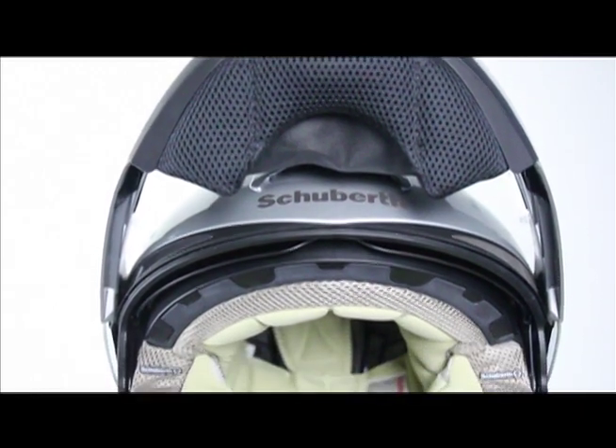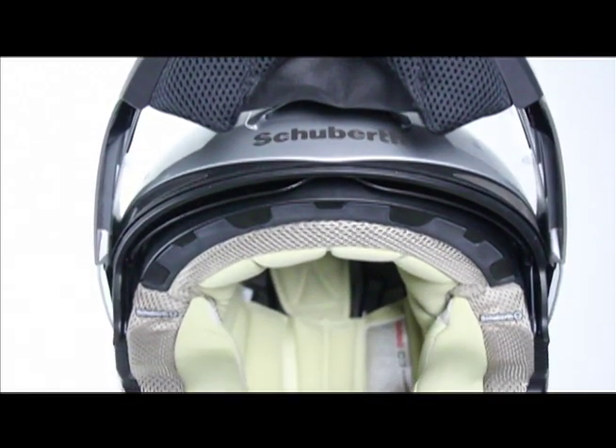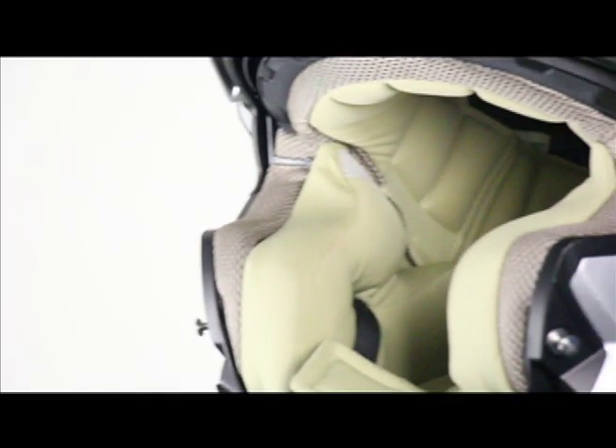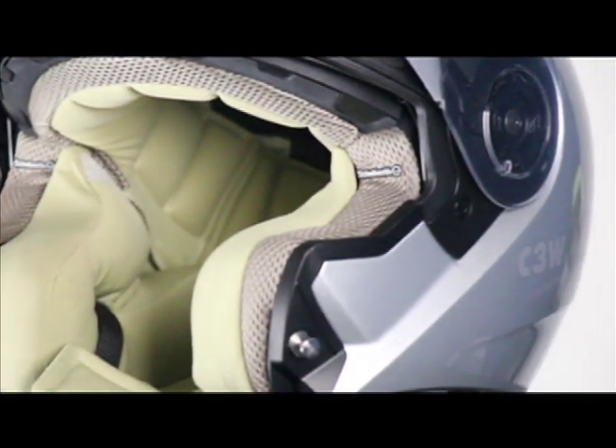The C3 is also available in a women's version. The C3W has been specifically engineered for women — from its plush memory foam, hypoallergenic, and antibacterial liner to its specifically contoured interior. The C3W includes all of the safety and technology features found in the C3, tailored specifically for women riders.